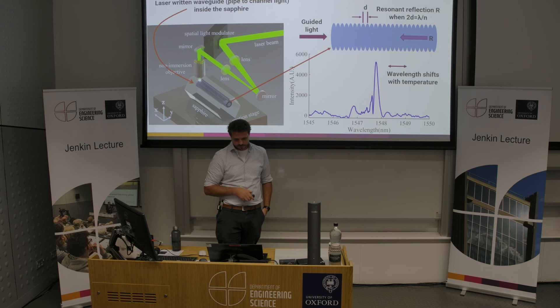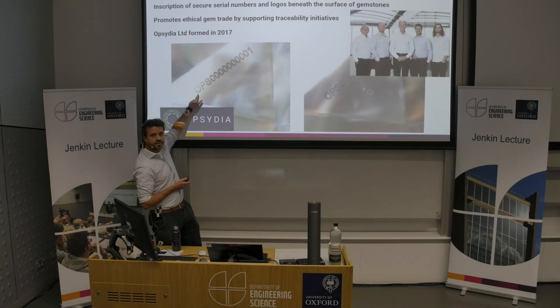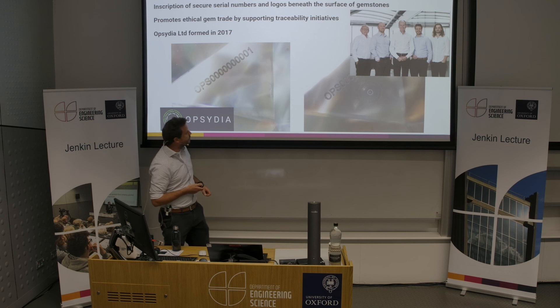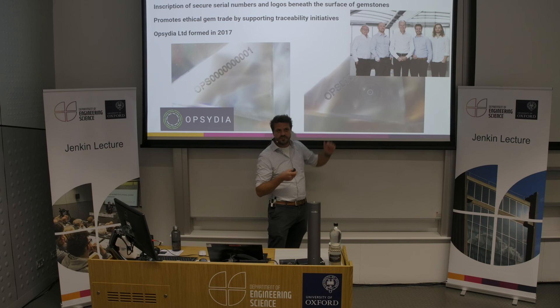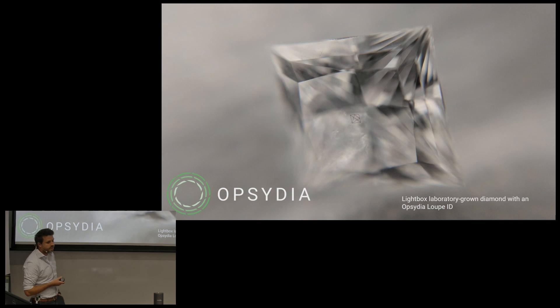Going full circle back to the gemstones we were looking at earlier — the same technology could be used to write identifiers inside diamond gemstones. In 2017, we formed the company Obsidia, licensing the technology from the university to write serial numbers and logos deep beneath the surface of diamond gems. These identifiers are useful in promoting ethical gem trade and supporting traceability initiatives. We can create a range of different identifiers, from highly visible serial numbers readable by a customer using a simple jeweler's loupe, all the way through to very tiny marks that avoid detection by a grader and don't impact the value of a stone. There are now many thousands of gems in the consumer marketplace bearing an Obsidia inscription.